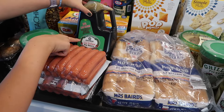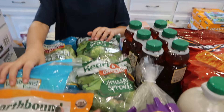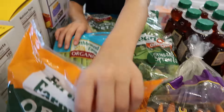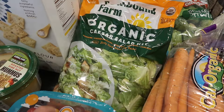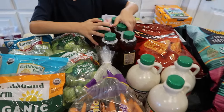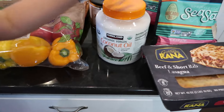We have soy sauce, hot dogs and hot dog buns, and hummus. In the back we have Brussels sprouts — two bags of Brussels sprouts and one salad. We have celery, honey, maple syrup, carrots, cherry tomatoes, bell peppers, and coconut oil.